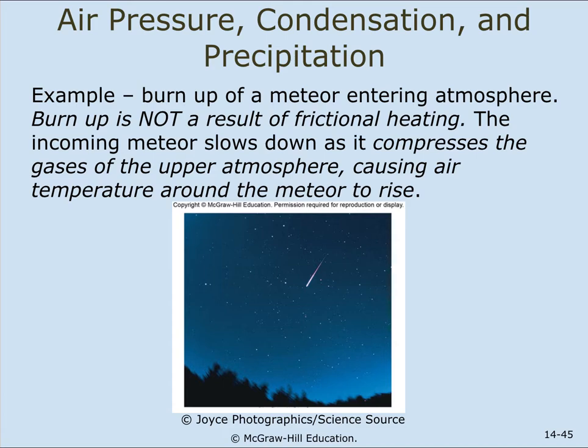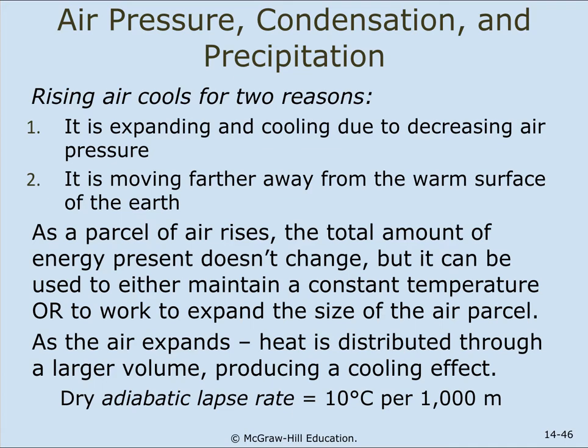The burnup of a meteor is not a result of frictional heating. The incoming meteor slows down as it compresses the gases of the upper atmosphere in front of it, causing the air temperature around the meteor to rise. Rising air cools for two reasons: it is expanding due to decreasing air pressure, and it is moving farther away from the warm surface of the Earth. As a parcel of air rises, the total energy doesn't change, but it can be used to maintain temperature or to expand the air parcel, producing a cooling effect.